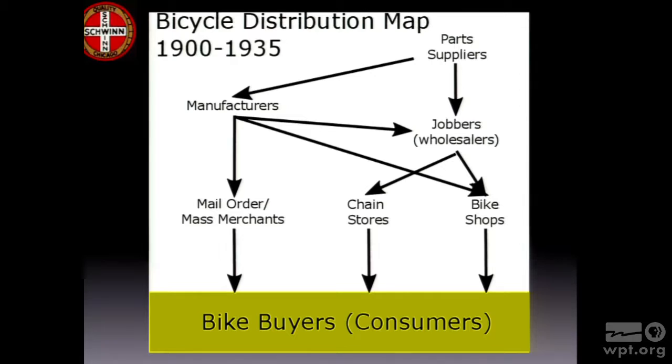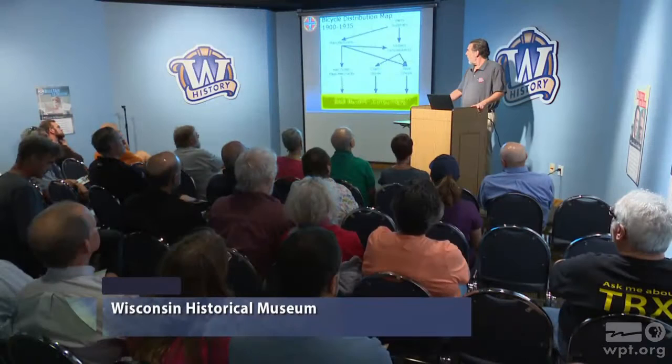The company started in 1895, but our story is going to start in 1932. This is a map of bicycle distribution in 1932 across the board. At the very top are the parts suppliers — people who supply spokes, hubs, tires, and other various parts that the manufacturers assemble into a bike. The manufacturers, in turn, sell to a variety of people. The mass merchants of the day would have a direct relationship with the manufacturer. The mass merchants of the day would be people like Sears, basically a catalog house that was building a network of stores, and Montgomery Ward. These were the Walmarts of their day.